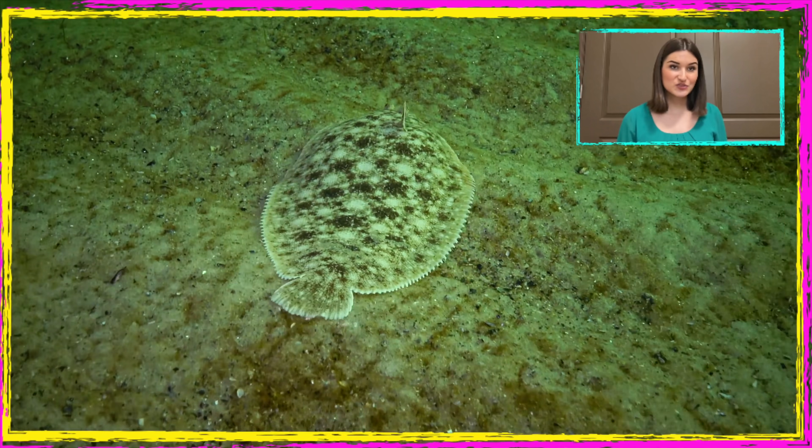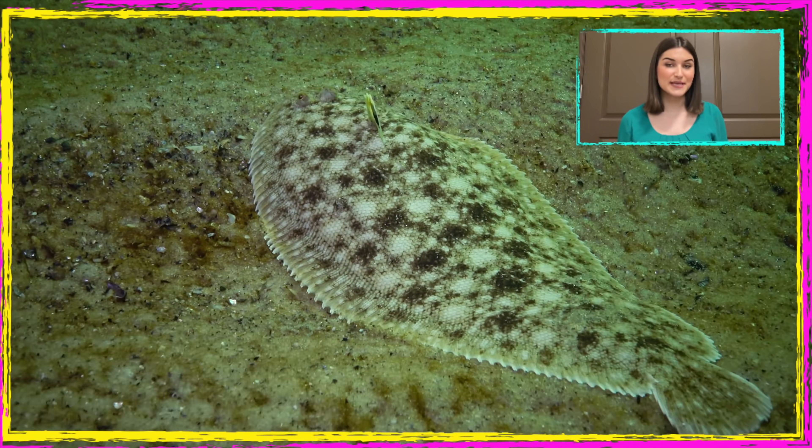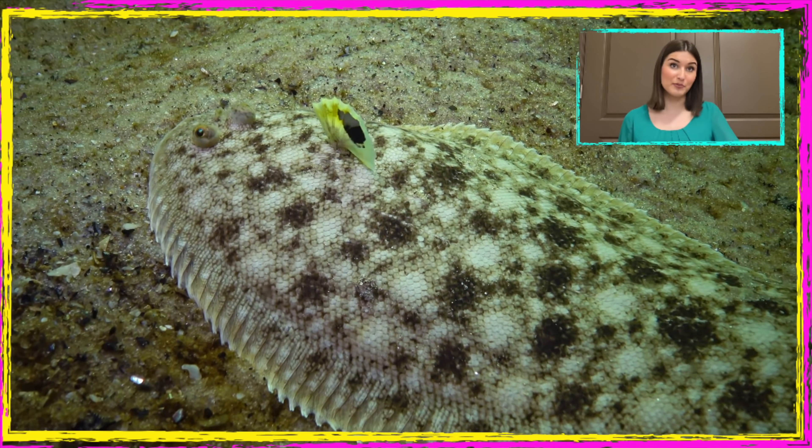Did you know that sand soles imitate the color of the seafloor and camouflage themselves to escape from predators or to wait for their prey? Sandy bottoms prompt it to be sand textured while stone bottoms prompt it to be pebble textured.